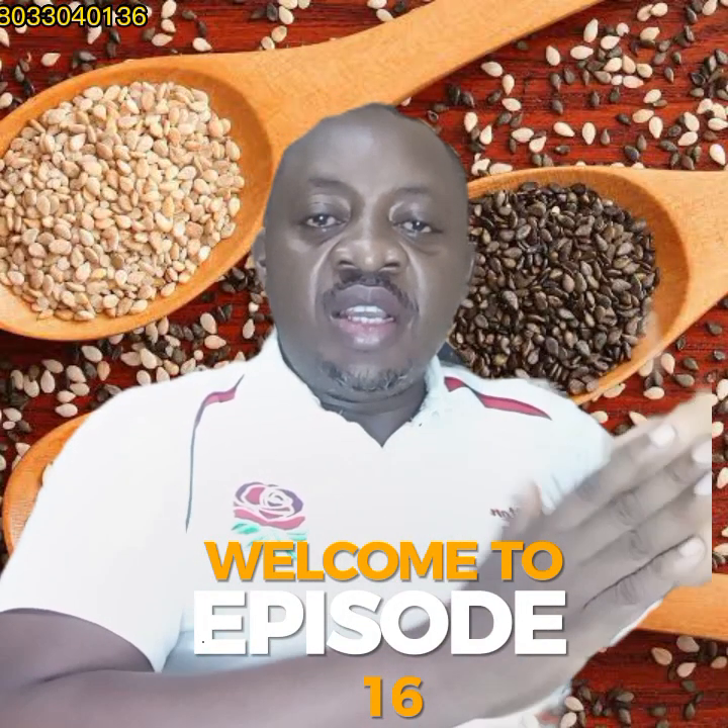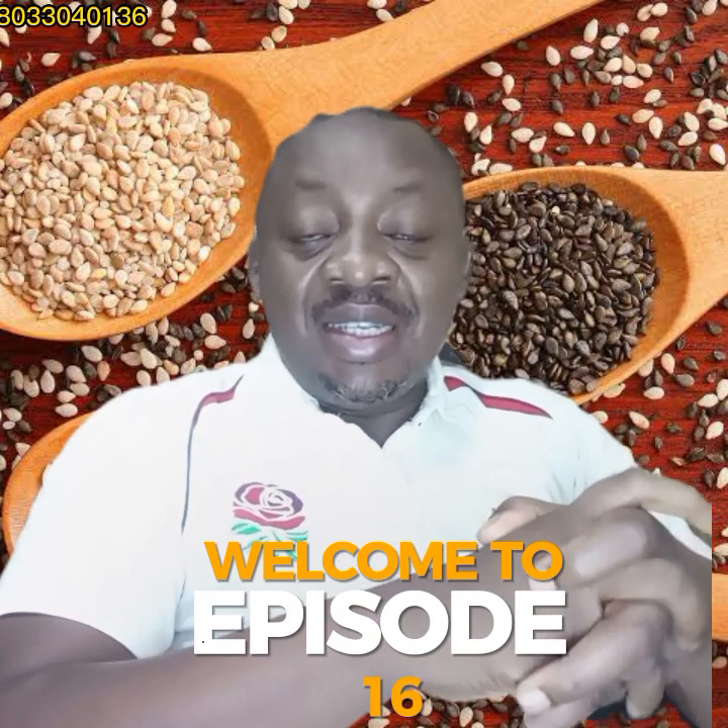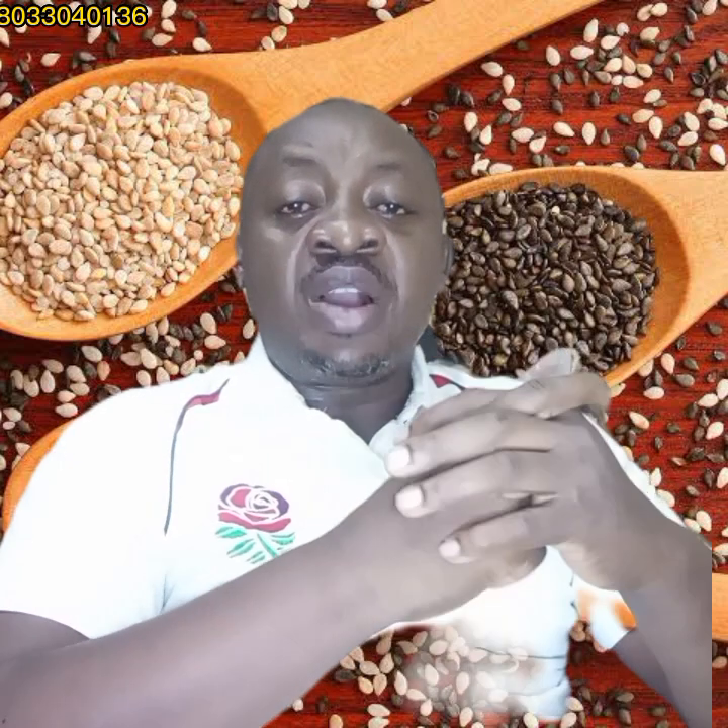Good morning and welcome to episode 16 of this channel. We have a great topic today — feed formulation. We started from episode 1 as an elaboration analysis lecture talking in depth about basic functions of fish farming. Today in episode 16 we are talking about the recommended food protein for catfish farming.